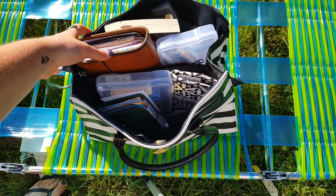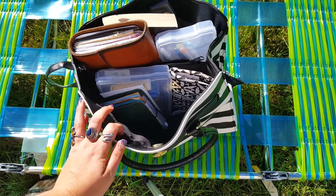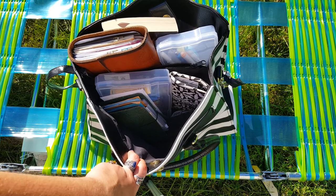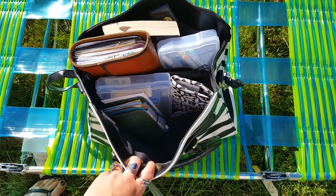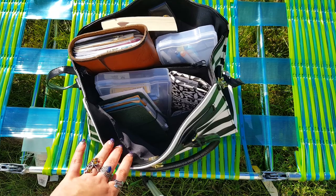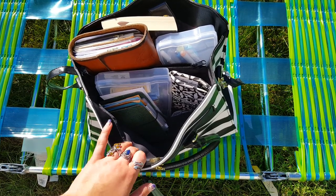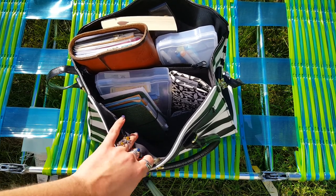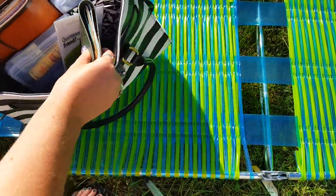Hey guys, so today we're doing something a little different — we're gonna do a what's in my bag video because I just got a new purse, so I figured I'll clean out the old one and we'll see what was in here. If you want to see a new what's in my bag video, let me know. My new bag is a little smaller and shaped differently, so I'll have to figure that out. For right now I'll show you what's been in my bag all summer. I'm outside, so sorry about the wind — you might hear dogs barking — let's just get into it.